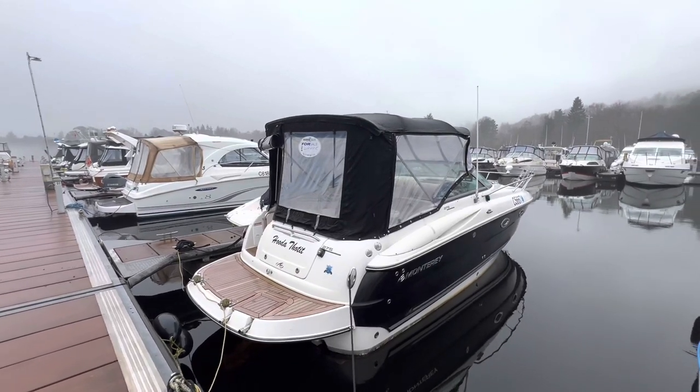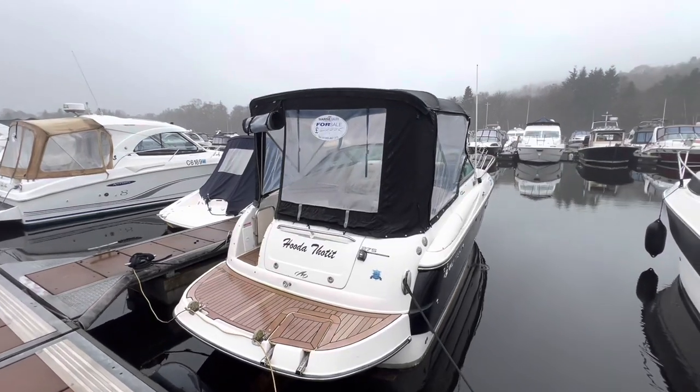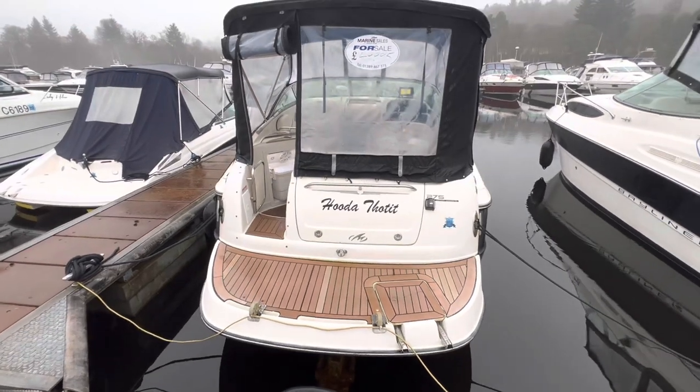Welcome to Cameron House Marina. I'm Ruben from Marine Sales Scotland. This is a 2008 Monterey 275 sports cruiser. She's an economical weekend vessel thanks to her Volvo Penta D3 diesel engine.